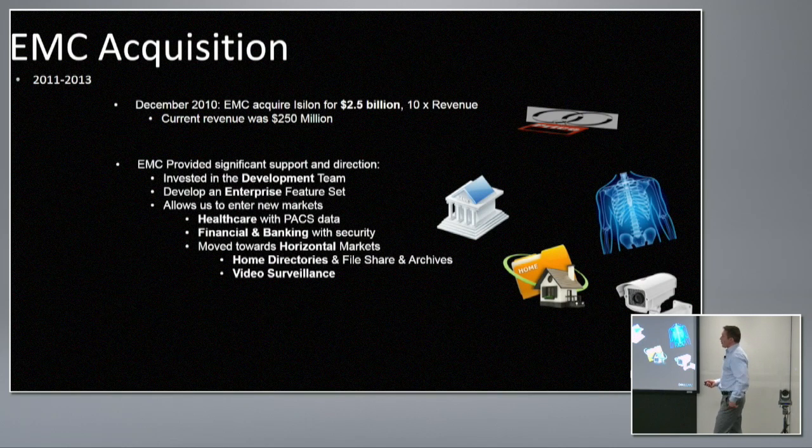EMC acquired Isilon in 2010 for $2.5 billion — 10 times revenue — which provided significant support and direction and opened up a bunch of new markets. What you'll see later is how that changed the initial set of verticals Isilon was focused on. It massively deflected the growth curve as we picked up a large sales force and new customers across many different verticals, expanding from three or four key verticals into a whole slew of new ones.